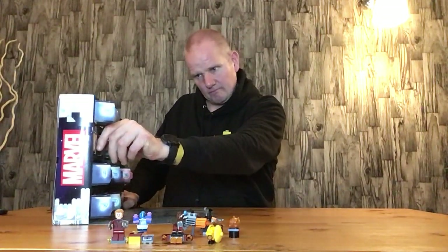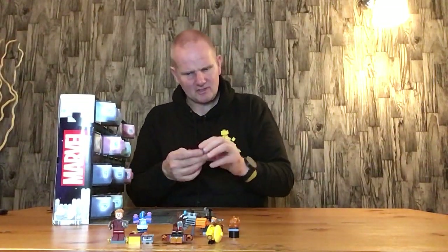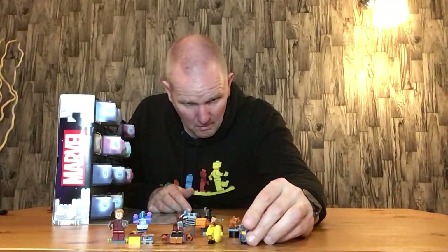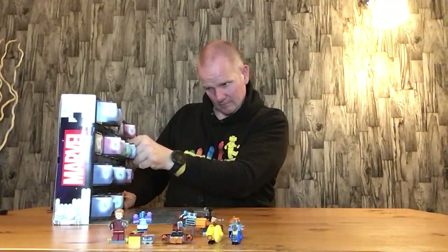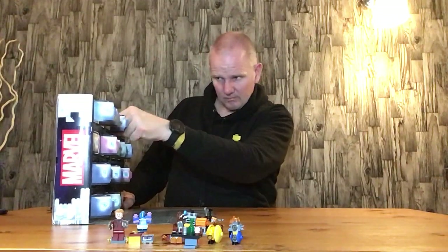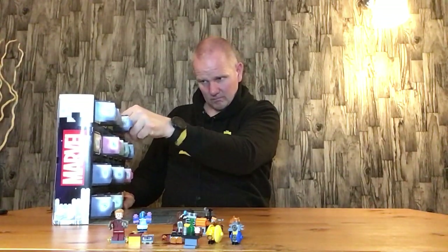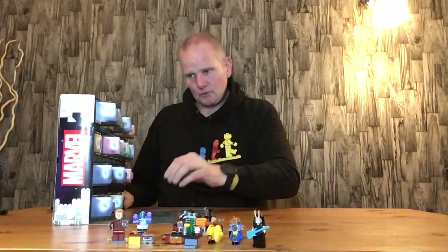Door number eleven is the mining escape craft — it's a nice little build, not my favourite though. Door number twelve is the table of food. Door number thirteen is Mantis with the guitar — that's the coolest figure in the set so far.